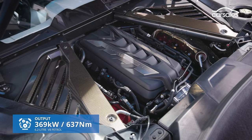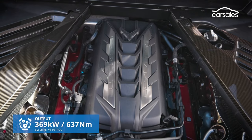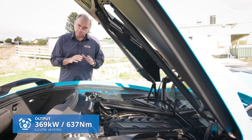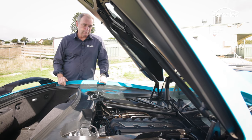This new 6.2-litre LT2 V8 pushrod engine is a new member of the legendary Chevy small-block family. And in this naturally-aspirated guise — no turbos, no superchargers — it still pumps out big power and torque. And it sucks a bit of fuel, too.